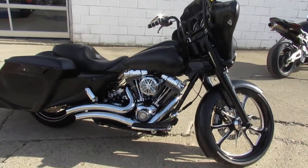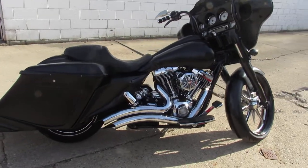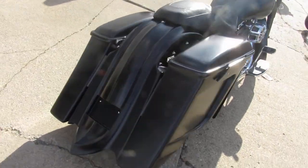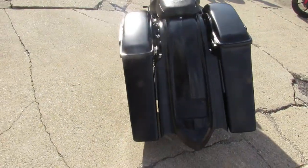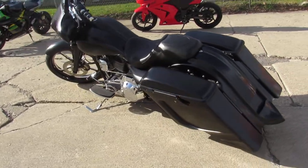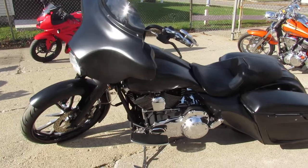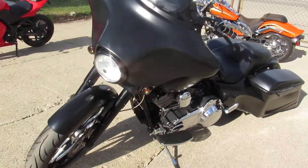It is a 2012 Big Wheel Beggar. It's got a 23-inch machine wheel up front, the wraparound fender, extended saddlebags, extended rear fender, extended gas tank. You guys can see it's got the extended side covers.